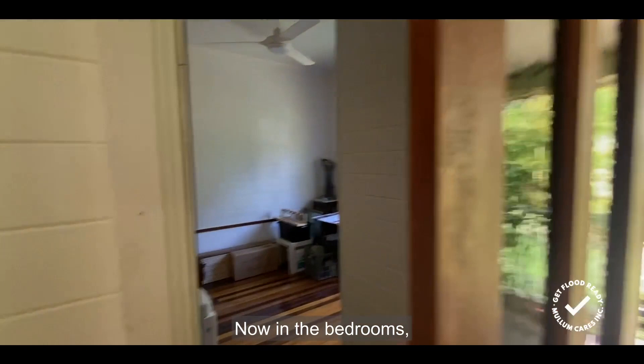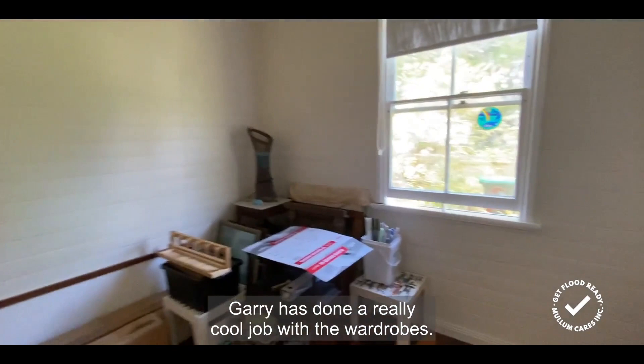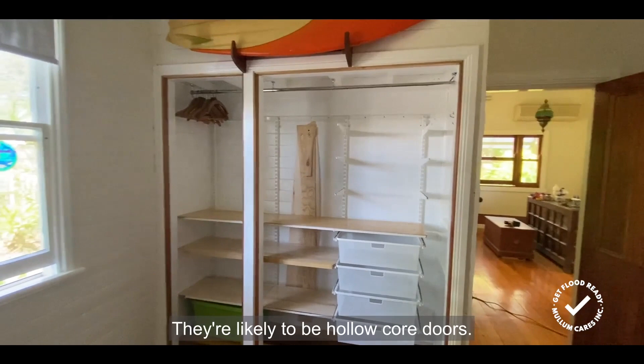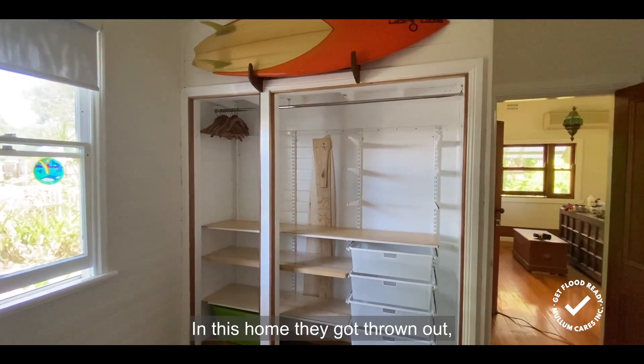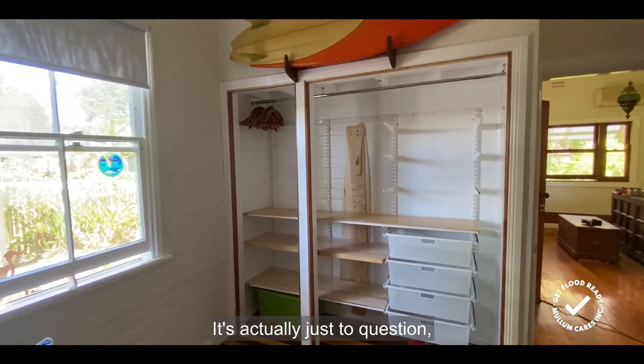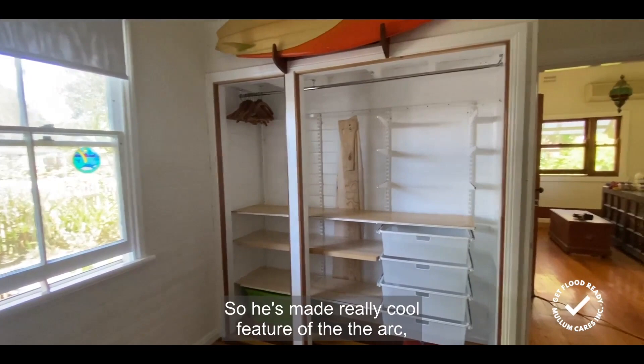In the bedrooms, Gary has done a really cool job with the wardrobes. Wardrobe doors are often not great in terms of being flood resilient — they're likely to be hollow core doors. In this home, they got thrown out and Gary decided not to put them back on. So it's a really great example of a flood resilient technique, which isn't even a choice of an alternative material — it's actually just the question: do you actually need to replace it at all?